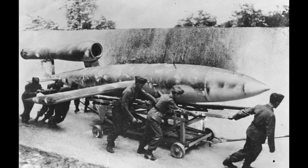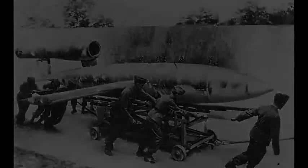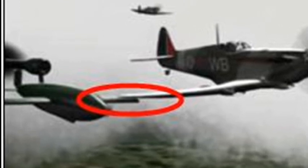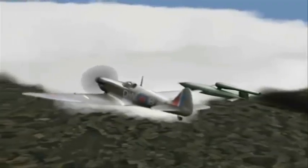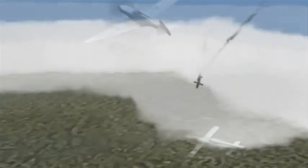The RAF began to investigate ways to intercept and destroy the Nazi's new weapon, and soon found that they could be tipped over by positioning an aircraft's wing to within 6 inches of the V-1's wing. This manoeuvre used the changing airflow of the interceptor's wing to force the V-1 upwards, confusing the flying bomb's gyroscope and resulting in it diving into the ground before reaching its target.